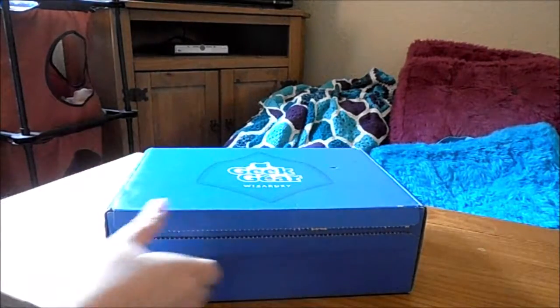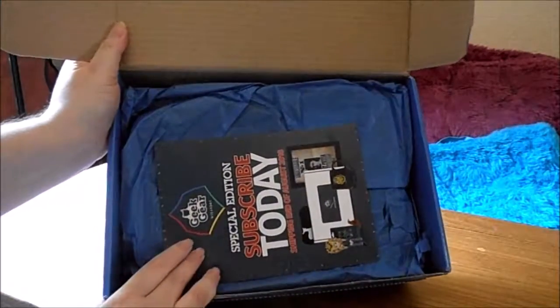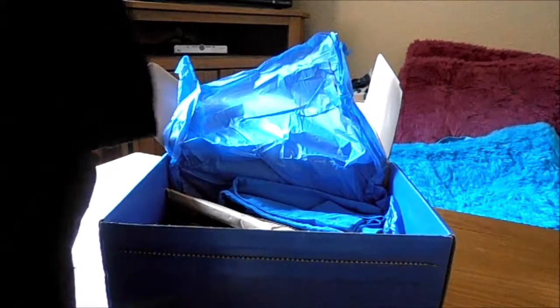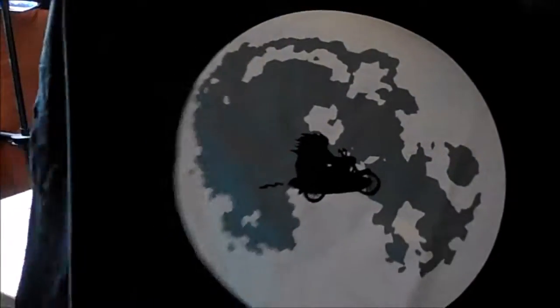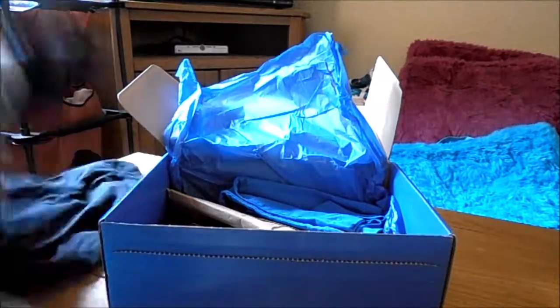That is satisfying. So right on top there's a leaflet and then blue paper because I'm Ravenclaw. T-shirt first — let's see. It's Hagrid with Harry, or just Hagrid — I don't know. But it's Hagrid on the flying motorcycle in front of the moon. Black t-shirt. I wonder if this glows in the dark. I'll have to look at the leaflet to see.